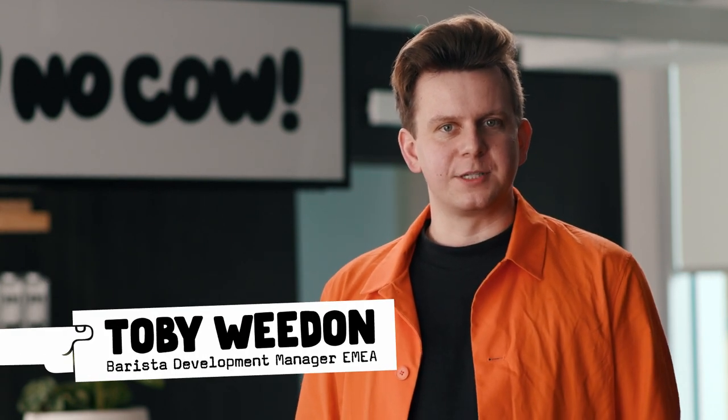Hello, welcome to today's session. Oatly presents Tackling Coffee's Carbon Footprint. My name's Toby, I'm Barista Development Manager here at Oatly. I'm joined today by Tim Ridley, who is the founder of United Baristas. Over to you, Tim.